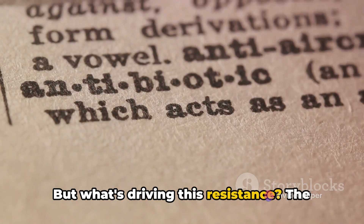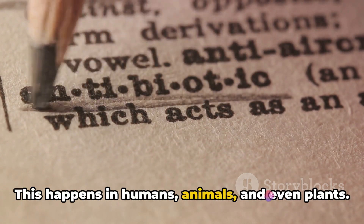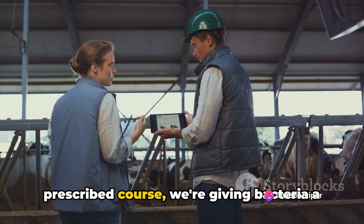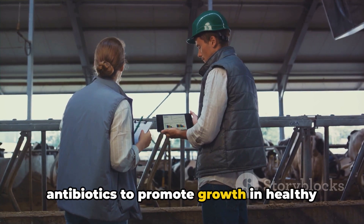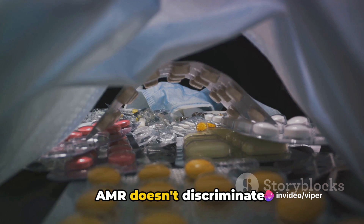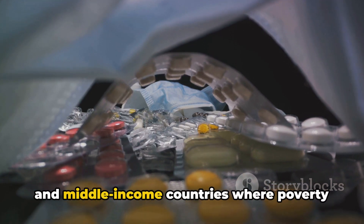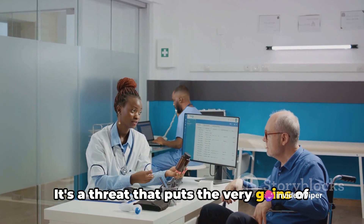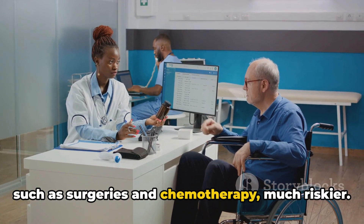The main culprits driving this resistance are misuse and overuse of antimicrobials — in humans, animals, and even plants. When we take antibiotics unnecessarily or don't complete a prescribed course, we give bacteria a chance to adapt and survive. Similarly, when farmers use antibiotics to promote growth in healthy animals, they create a breeding ground for resistant bacteria. AMR doesn't discriminate; it affects all countries regardless of income levels, though its impact is felt most in low- and middle-income countries. It puts the gains of modern medicine at risk, making infections harder to treat and procedures like surgeries and chemotherapy much riskier.